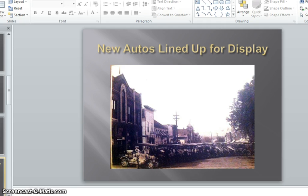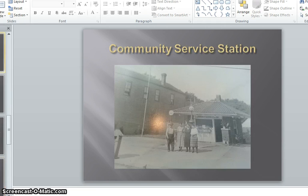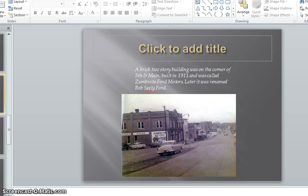New automobiles are lined up for display on Main Street. The community service station was built sometime in the 1920s, which allowed those with autos to fill up in Zumbrota. A brick two-story building was on the corner of Fifth and Main, built in 1911, and was called Zumbrota Ford Motors.